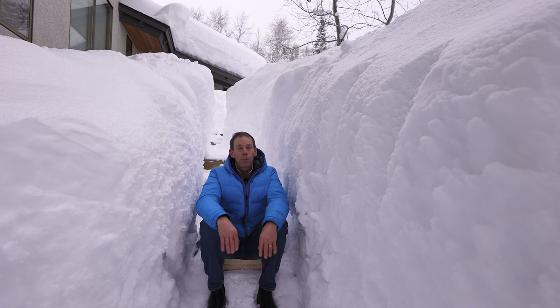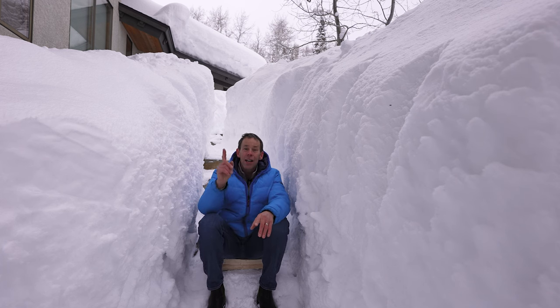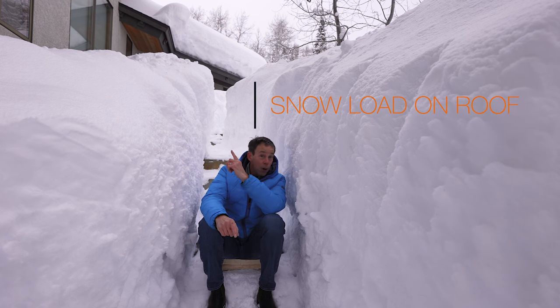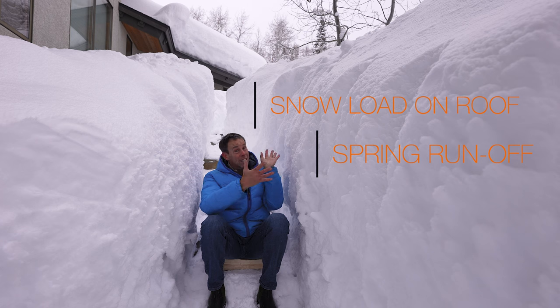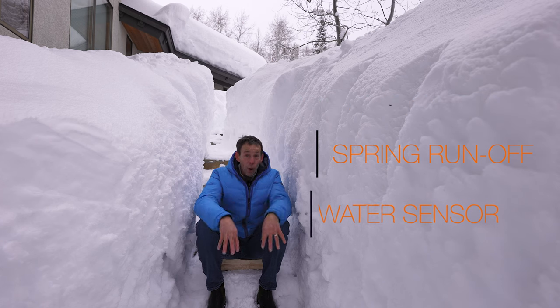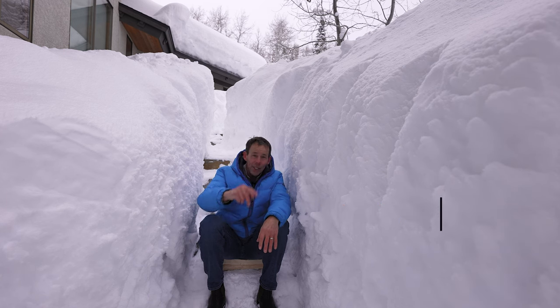As incredible as this season's been, there are a few things I want you to start thinking about. The first one is snow load on your roof. The second one is the spring runoff — once all this starts melting, that's a lot of water into the ground. And the third is water sensor detectors. So stay tuned.